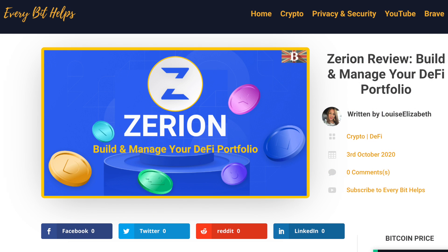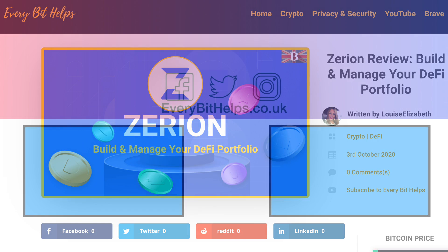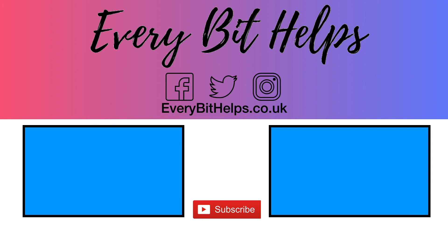That concludes my tutorial of Zerion. I hope that you enjoyed this video today. If you did, please give me a like, hit the subscribe button, and head over to my website at EverBitHelps.co.uk for more tips, reviews, and step-by-step guides. Thanks, and I'll see you soon.